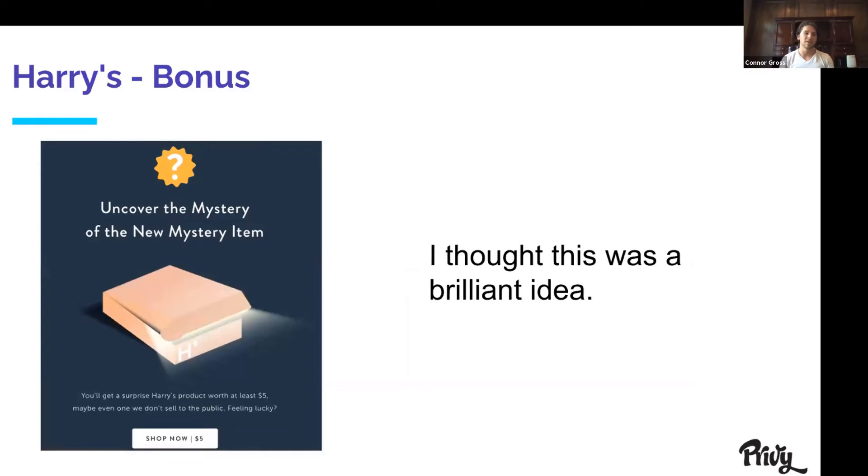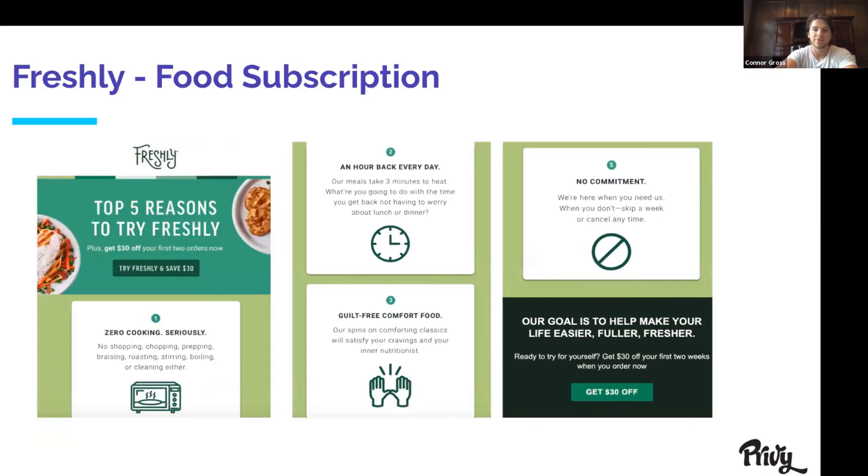I actually have two examples from Harry's. One is just about face lotion — I thought the infographic was clever. There's a tool called Whimsical, spelled W-H-I-M-S-I-C-A-L, that can do similar things with flow charts that I think can be pretty clever for selling your next product. The other Harry's one is about bonus items — you can segment out by lifetime spend or how many times someone's purchased, and send a VIP loyalty newsletter offering a $5 product not even listed on the website. Like 'uncover this mystery new item, won't even sell it in public.' You can steal this idea and send it to VIP customers through Privy segmentation. Also, Freshly's newsletter is great if you have a subscription: simply 'top five reasons to try Freshly,' listing why your customers are already buying, then offer a coupon code to save $30.